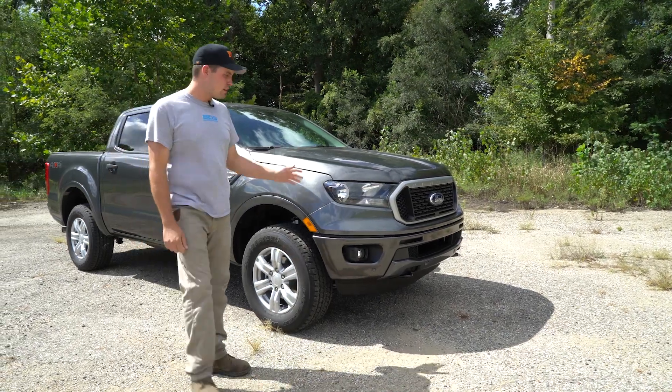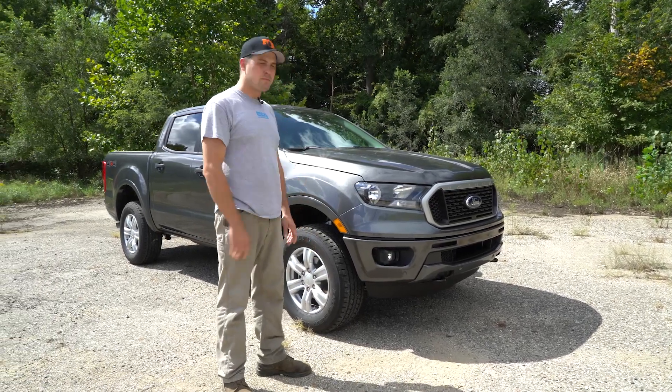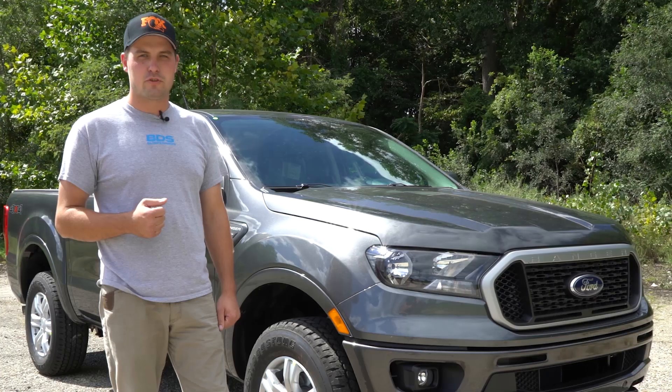Here it is guys — a brand new 2019 Ford Ranger XLT. We don't know much about it yet besides it's got an EcoBoost four-cylinder. This will be our SEMA build for this year. So let's get it in the shop and build you a badass truck.